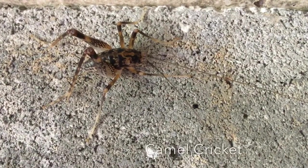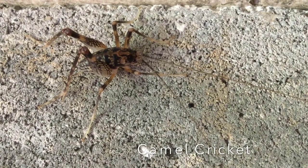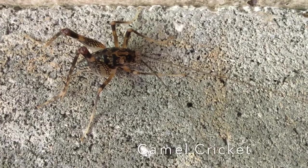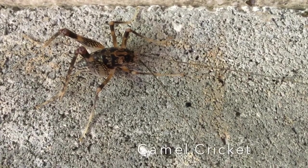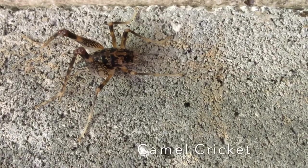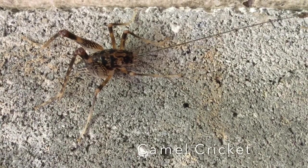This unusual insect is a camel cricket. They're called camel crickets because of the shape of their body. Their heads are bent sort of down between their legs and their body is sort of curved in the back to give them a humpback or camel-like appearance.